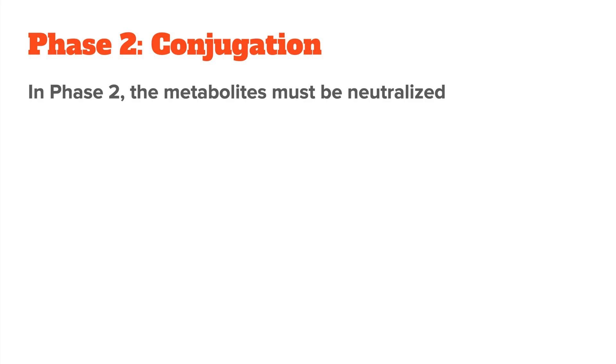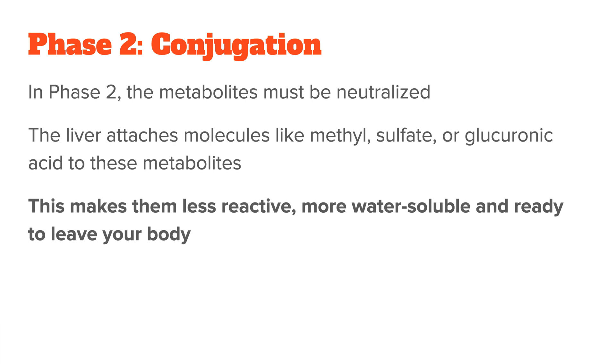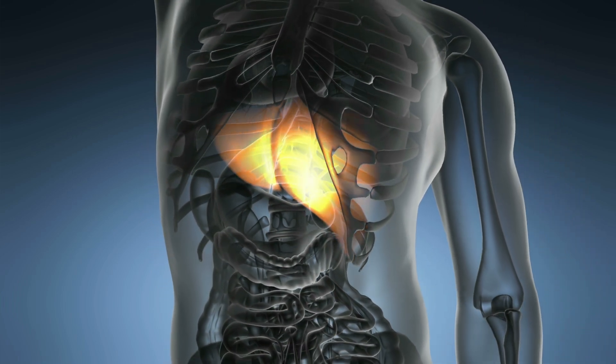Once phase one is done, the metabolites must be neutralized and prepared for elimination. Your liver attaches molecules like methyl, sulfate, or glucuronic acid to these metabolites, making them less reactive, more water soluble, and ready to leave your body. If this phase is sluggish, estrogen can also build up even after phase one.